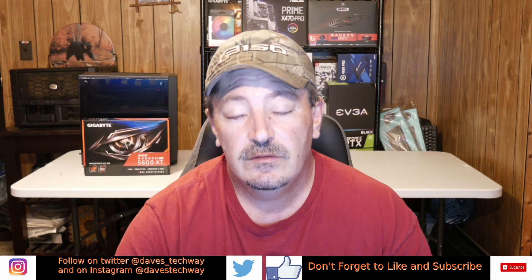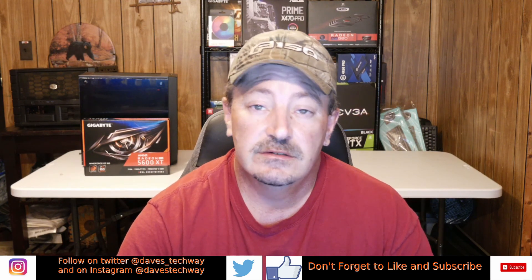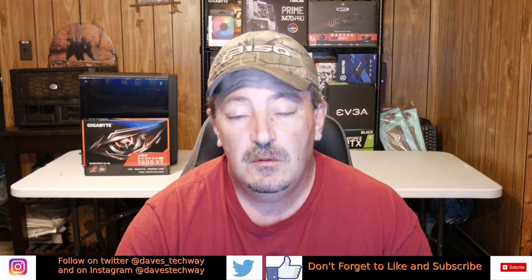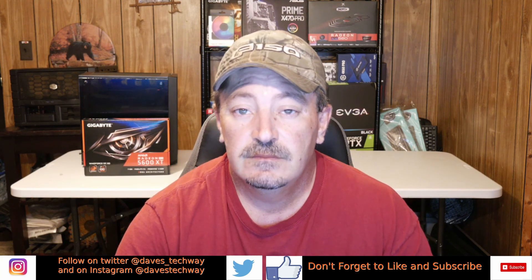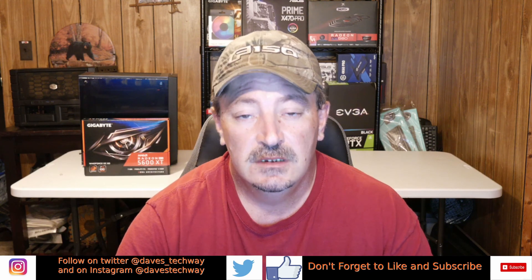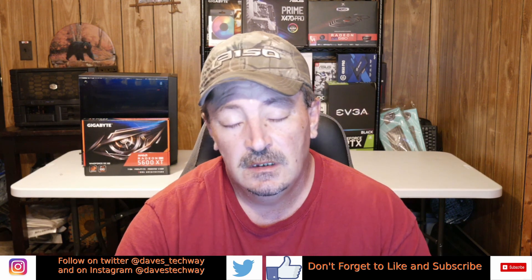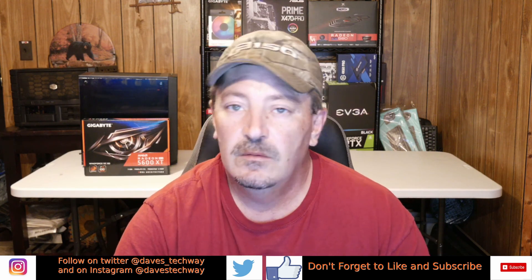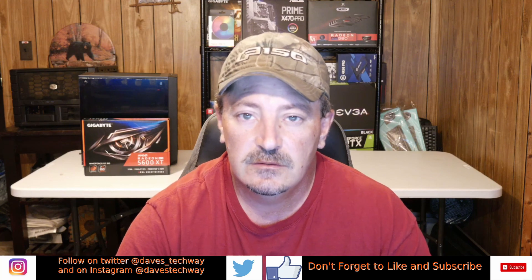If you're also on Twitter or Instagram and you'd like to follow me, there are links in the description. I put up photos of products coming in, which gives you an idea of what's coming up on the channel. With all that being said, you all have a good day and I'll see you in the next video or live stream.